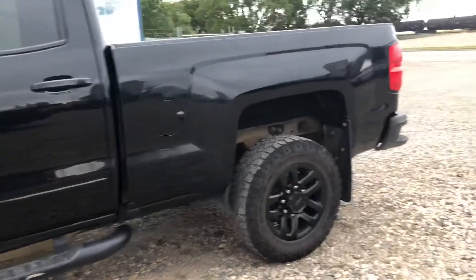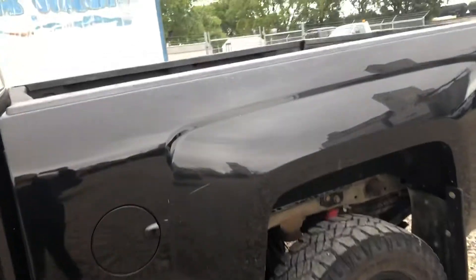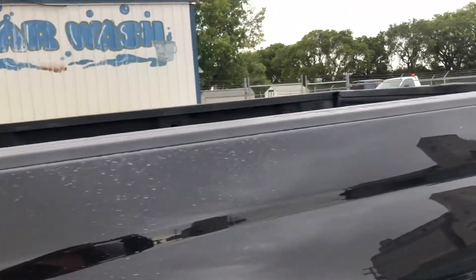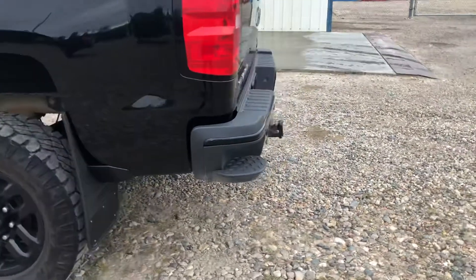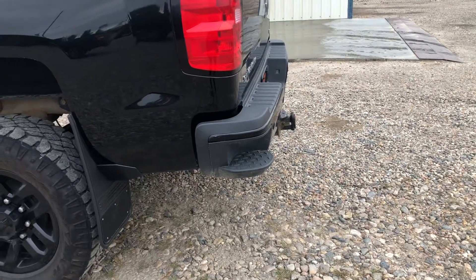So we just got this in, it's a fresh trade. Nice blacked out rims, does have a spray-in box liner as well as a backup camera. It's got a back bumper step right there.